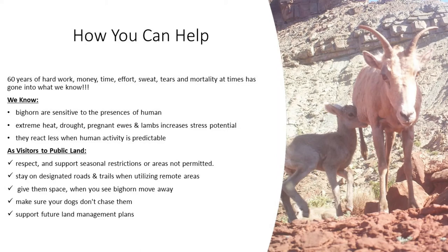Here's how you can help as a member of the public. Bighorn are sensitive to the presence of humans — heat, drought, pregnancy, stress. When human activity is predictable, they react a little bit less. As visitors: respect and support seasonal restrictions or areas not permitted; stay on designated roads and trails when utilizing remote areas; give them space when you see bighorn move away — they don't want to be pet or touched. Think of the bison in Yellowstone a couple years ago where everyone wanted to touch them and the bison would just whack them. Dogs on leash, please — don't have your dogs chase them, they don't want to play. And support future land management plans.